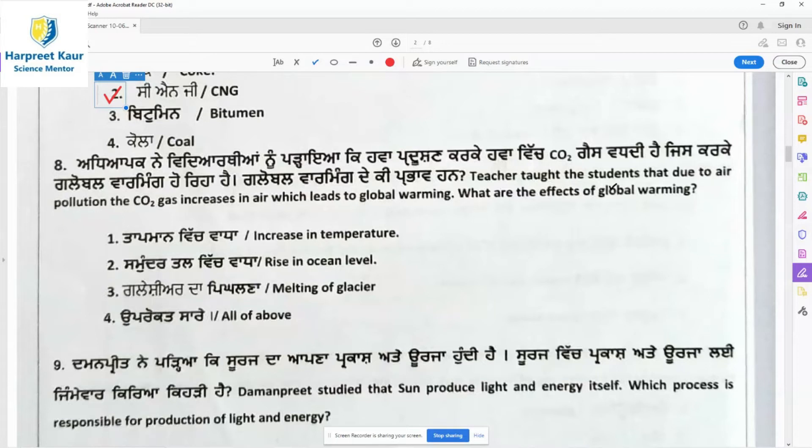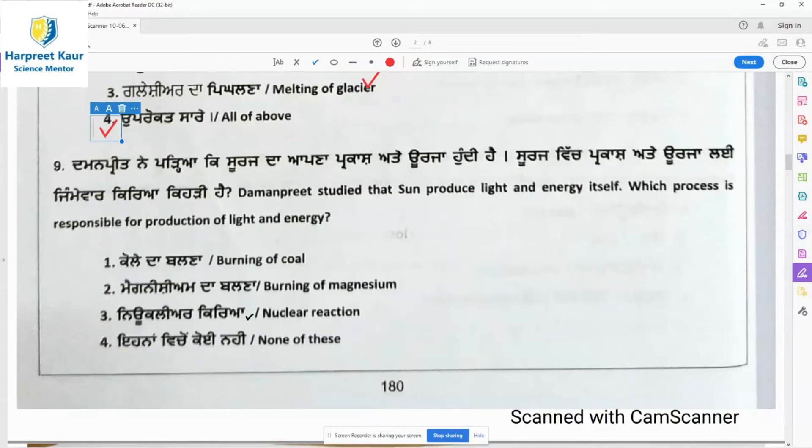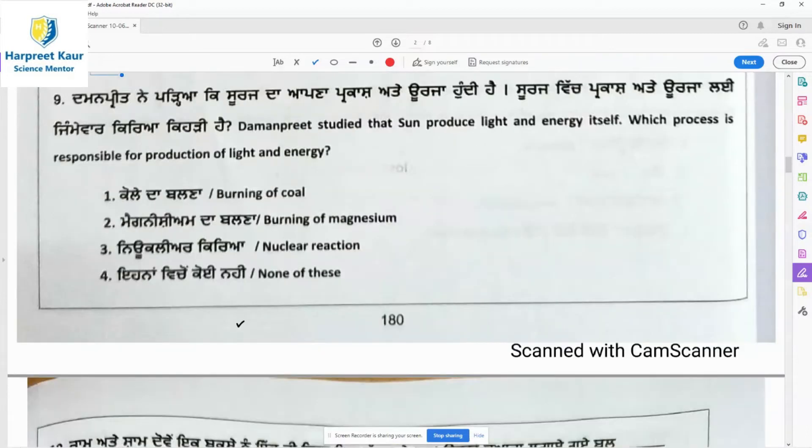Question 8: The teacher taught students that due to air pollution, carbon dioxide gas increases in air, which leads to global warming. The effects of global warming include: increased carbon dioxide increases temperature, it raises the level of oceans, and glaciers melt due to increased temperature. All options one, two, and three are correct, so option 4 — all of the above — is the right answer.